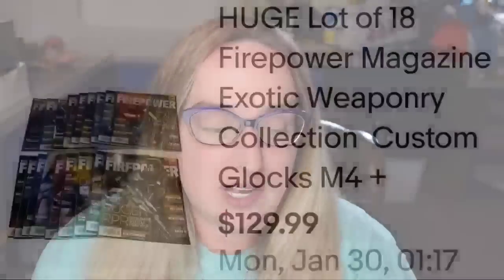Up next is some magazines. If you do not know, some magazines can sell for a lot of money — typically in lots, so I like to get them in a big collection. This lot sold in under a week for over a hundred dollars. This is a huge lot of 18 Firepower magazines. I did put exotic weapon, tree collection, custom Glocks, and M4s. I took a best offer of $117. They also paid shipping. The buyer was $143.14 all in on these magazines — almost $10 a magazine. I only paid about $5, so this one is about a $90 profit, and they sold very very fast.